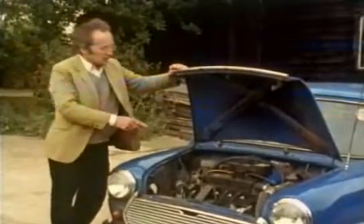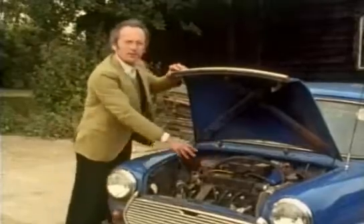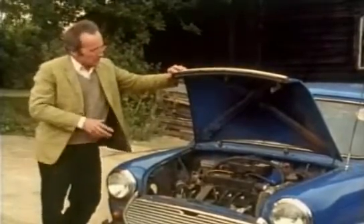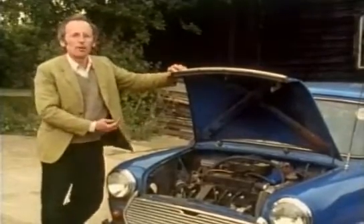The Mini has its driving wheels at the front. This makes it all very compact, particularly with the engine mounted sideways. The big advantage to the manufacturer was that all the mechanics could be assembled together and fitted under the body shell in one lump.